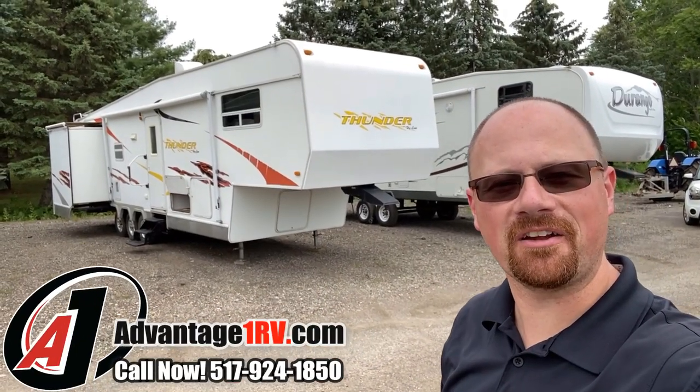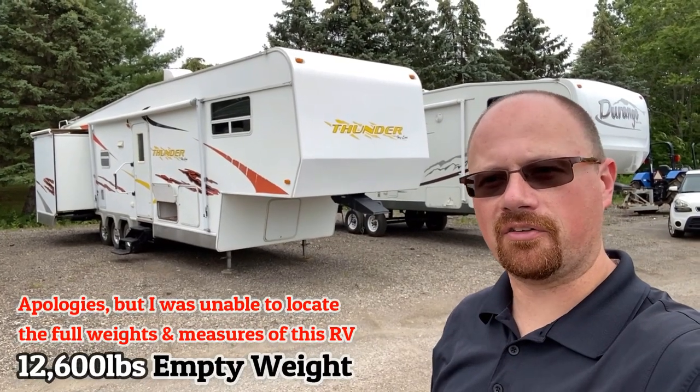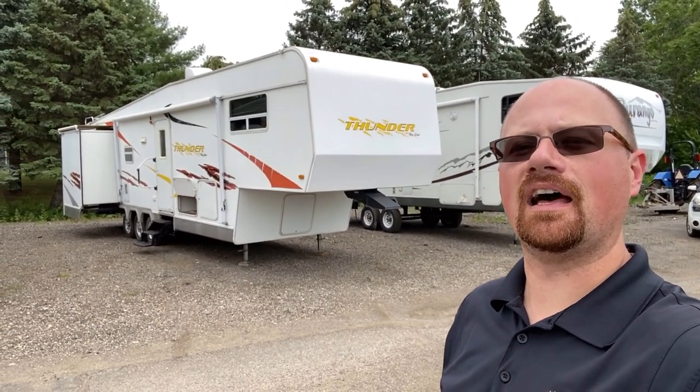Hey everybody, Josh the RV Nerd down here at Advantage One RV with something you've probably never heard of — I would estimate that because I had never heard of them. This is a Thunder by Highline.